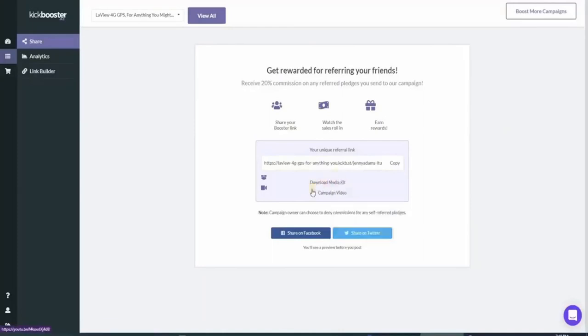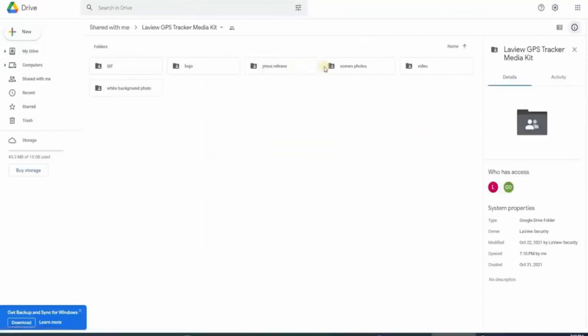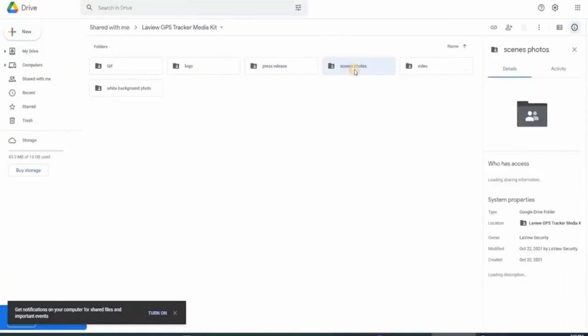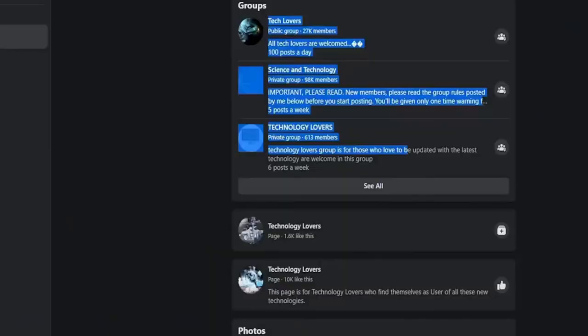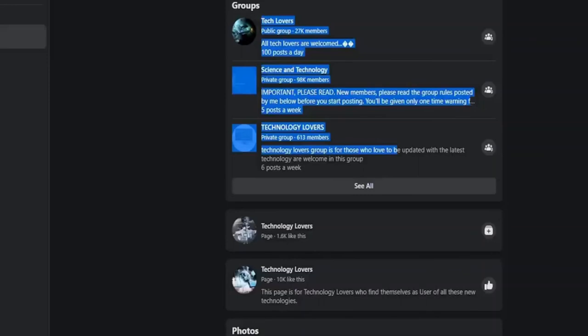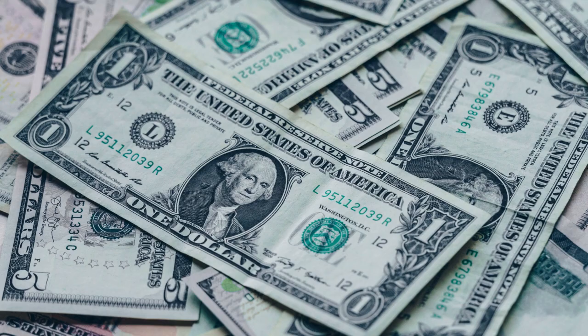You can see a button in your Kickbooster dashboard that says Download Media Kit. This media kit is very helpful if you want people to see the actual product, so they'd be enticed to buy from your affiliate link. Remember, the more they get to see the product, the more likely they'll buy. Another option is to use the Facebook platform. Search for technology lovers on Facebook and find groups that you can share your affiliate link in. The more people in the group, the more people will see and click on your affiliate link. You can use both Quora and Facebook to share your affiliate links — I guarantee you will get more commissions by doing this.